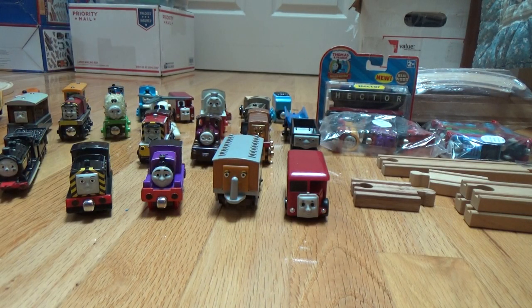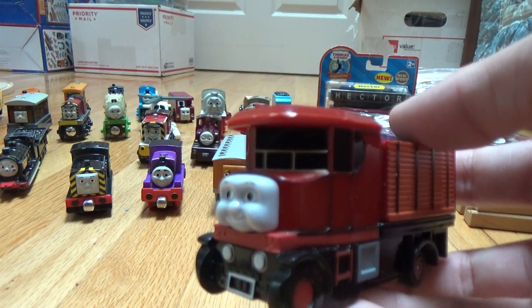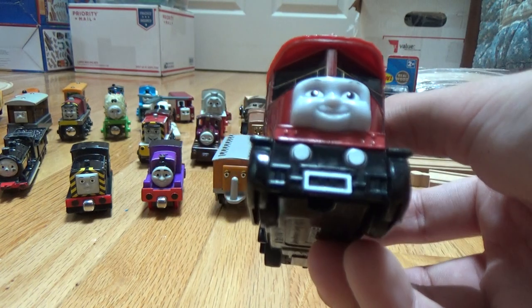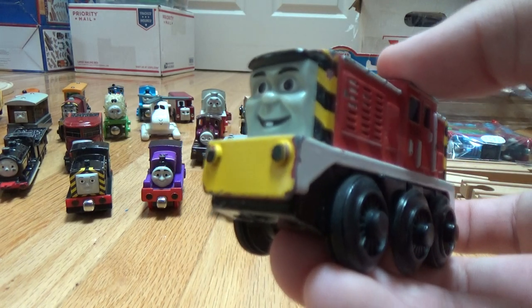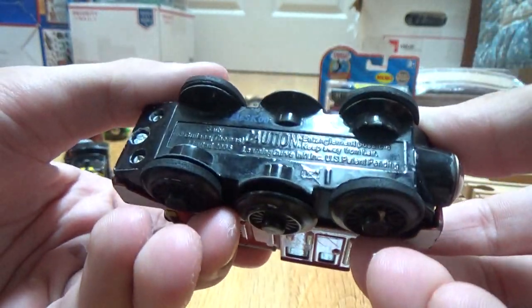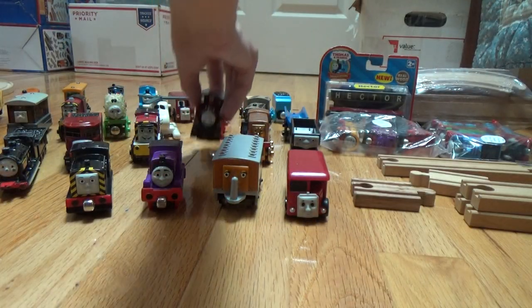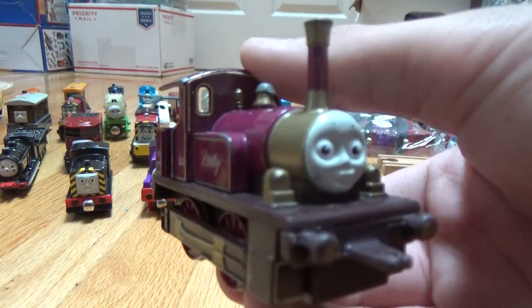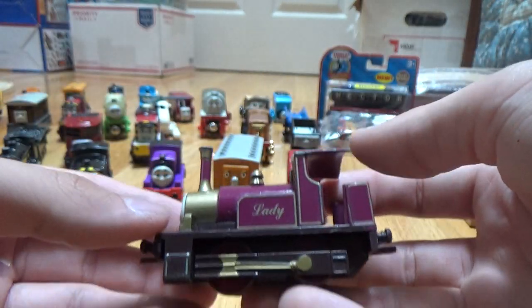This is Hit Toy Company — Elizabeth. I'm also not sure what line this is from. I wonder if it's Trackmaster; it kind of looks like that. Then I have a battery-powered Salty from the Wooden Railway line. This is all metal, so it's quite heavy. Then I've got this Ertl Lady. Very nicely made.